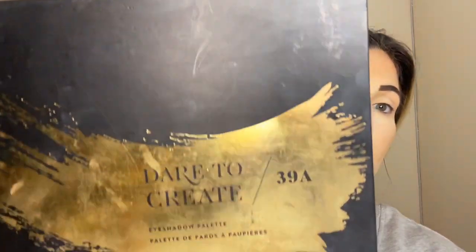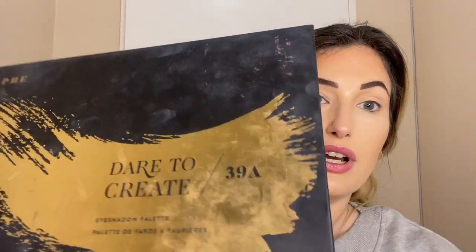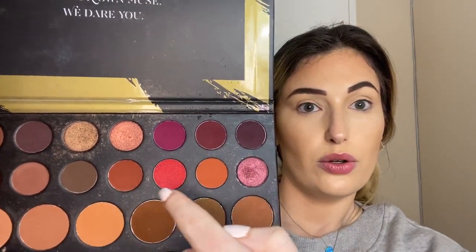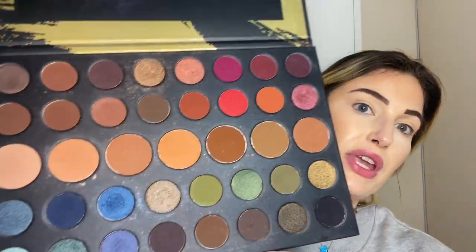So today we're going to do a nice bright colorful look considering how gray it is outside, and I'm going back to this Morphe palette 'Dare to Create.' You know how much I love it already and I have used it quite a few times. We are going to stick around this pink corner, which is quite pretty as well, so we are using this bad boy.